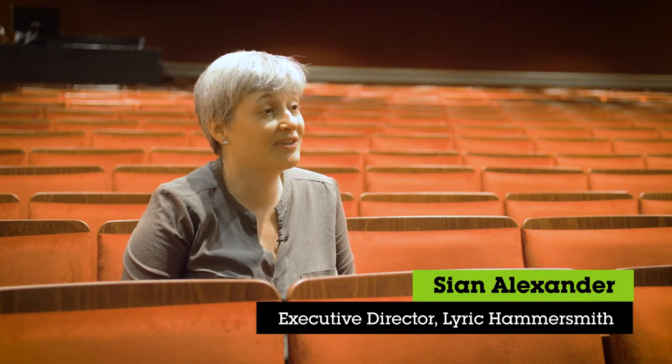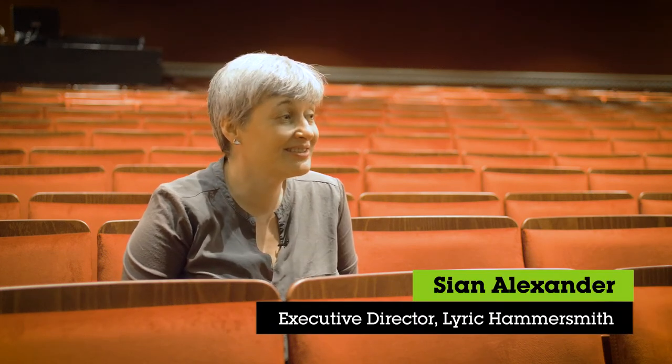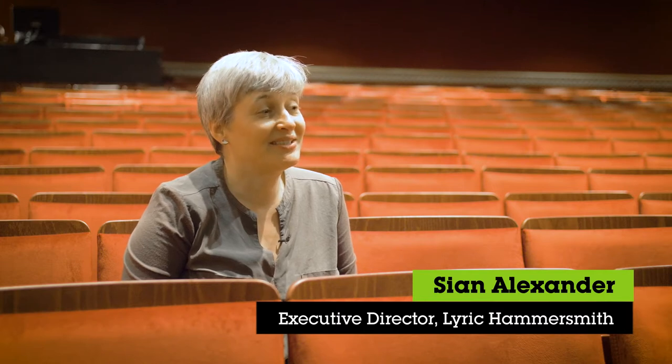The Lyric Hammersmith is one of the UK's leading producing theatres. We have been based here in this building in West London, in Hammersmith, for 120 years.